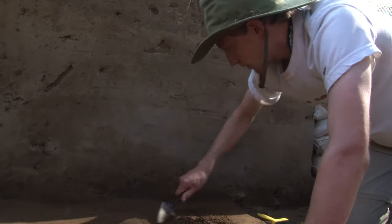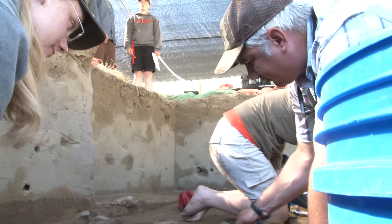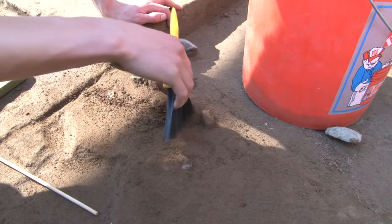We're here at the Cooper's Ferry site and we want to talk about how we excavate. This is the way that we find out information about people of the past — to come in and remove the sediments that are here in order to find anything that's left behind from those people that lived here a long time ago.